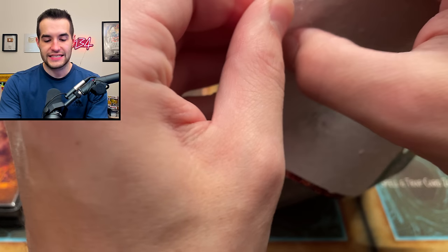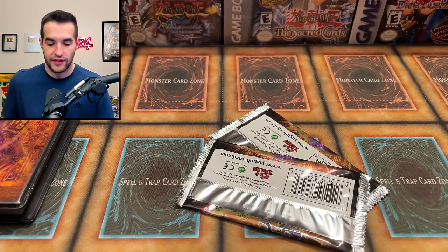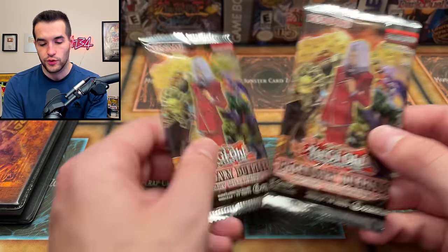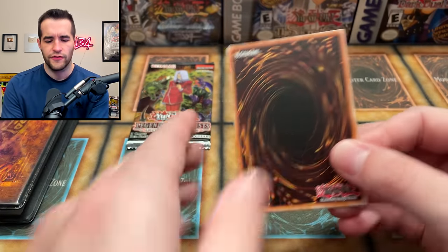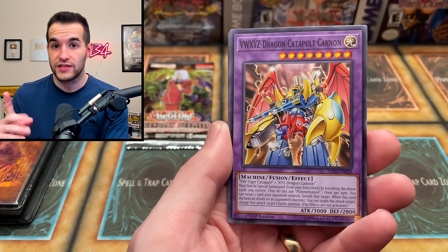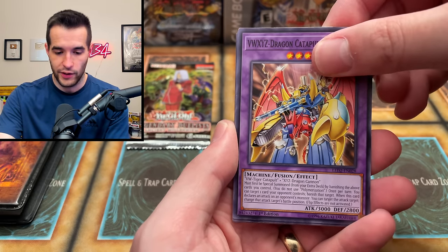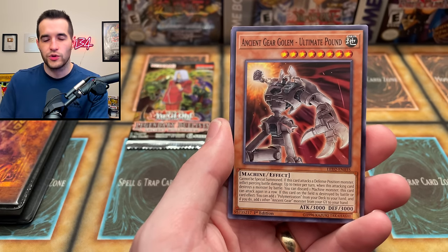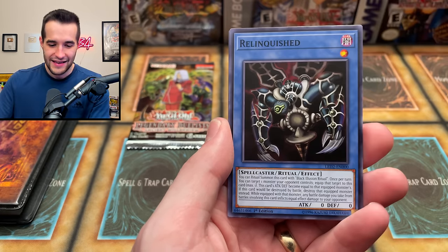Final two packs - Legendary Duelist: Ancient Millennium. Let me know in the comments if you've enjoyed seeing these collections and if you want to see those old-school tins opened. This set has Thousand Eyes stuff and toon stuff. BWXYZ Dragon Catapult Cannon is in here - I opened one of these boxes as one of the very first openings on my channel. I pre-ordered it for 48 dollars and boxes got up to like 300. Ancient Gear Golem Ultimate Pound is in there too.